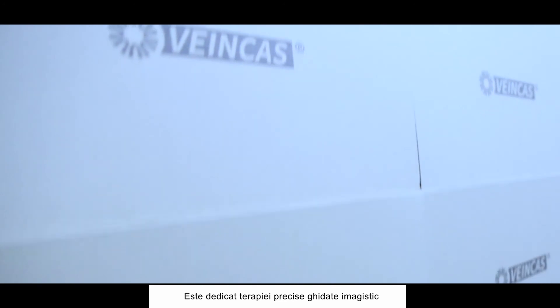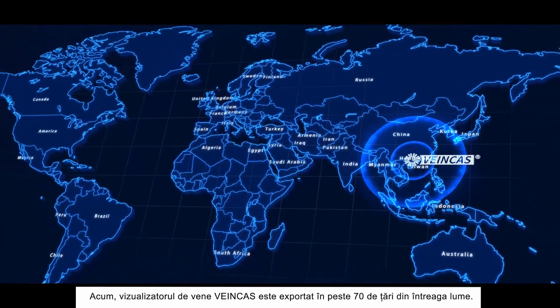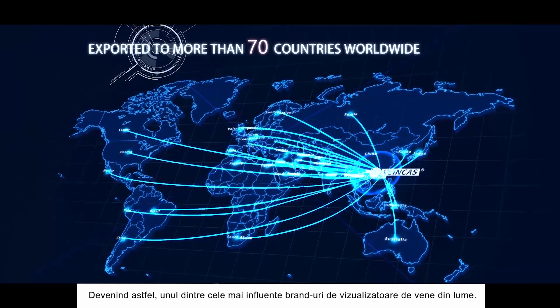VeinCast is the brand under VivoLight in Projection VeinFinder, dedicated to image-guided, precise therapy. Now, VeinCast Projection VeinFinder has been exported to more than 70 countries worldwide, becoming one of the most influential vein visualization brands in the world.